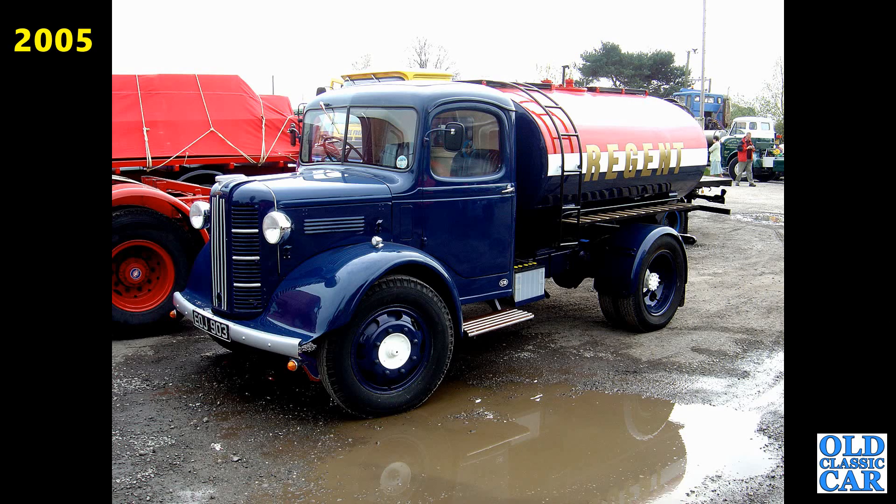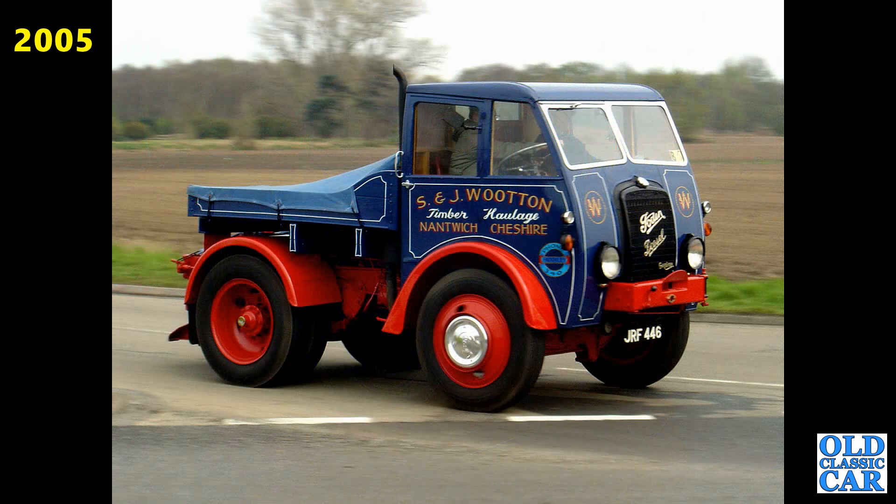We've got larger scale photos now from 2005 and we begin with this wonderful Austin tanker in the livery of Regent Fuels, EOJ903 from 1939 — probably my favourite in this whole collection in fact. And here we've got a Foden, JRF446, registered in September of 1941.